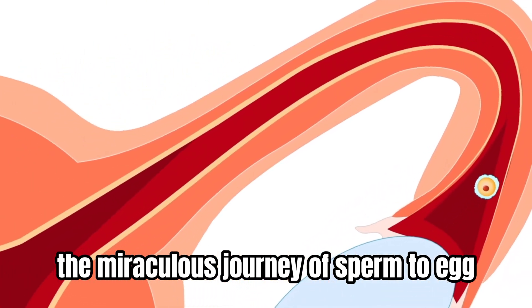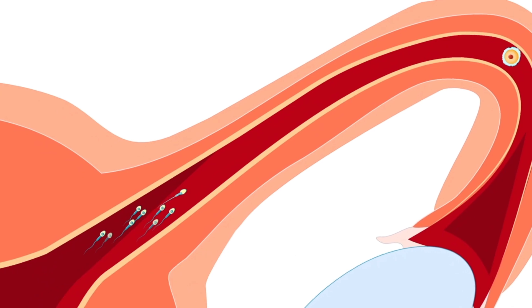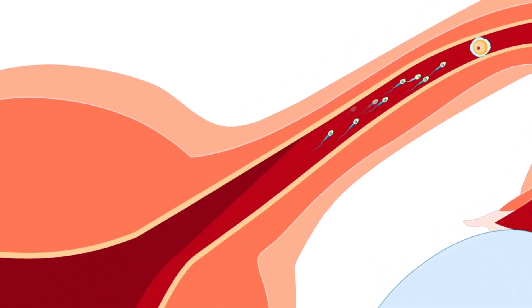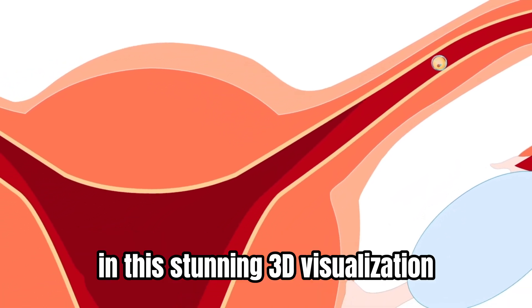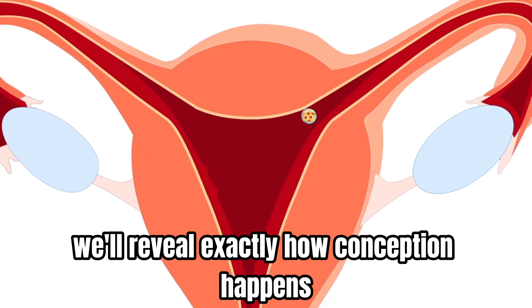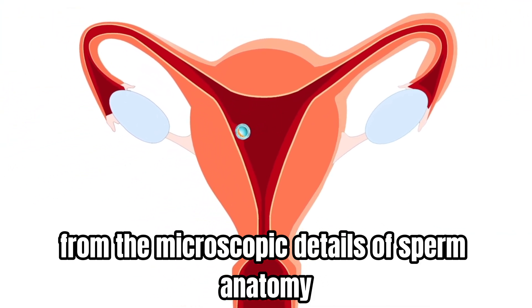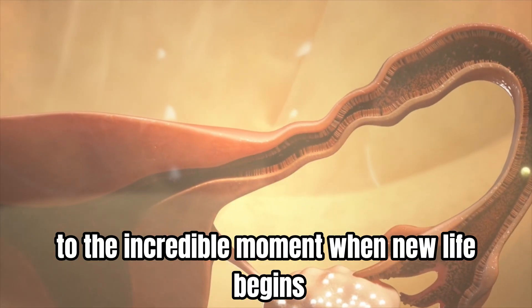The miraculous journey of sperm to egg — 3D fertilization explained. Every human life begins with an extraordinary race: the journey of a single sperm cell to fertilize an egg. In this stunning 3D visualization, we'll reveal exactly how conception happens, from the microscopic details of sperm anatomy to the incredible moment when new life begins.